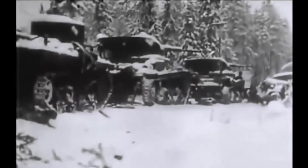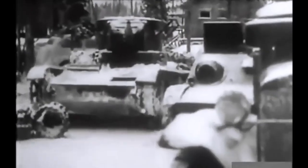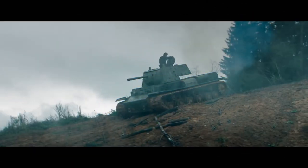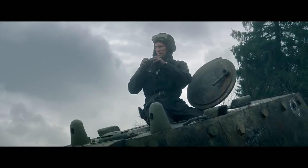At least two T-50s are still in existence today. One can be found at the Finnish Tank Museum in Parola — a later model with applique armor bolted on. The Kubinka armor collection outside of Moscow has a standard T-50 on display.